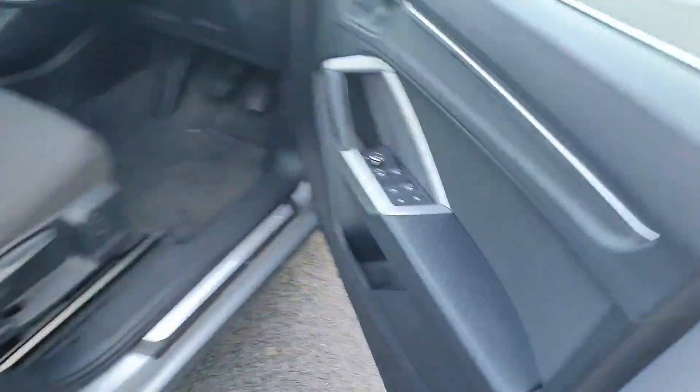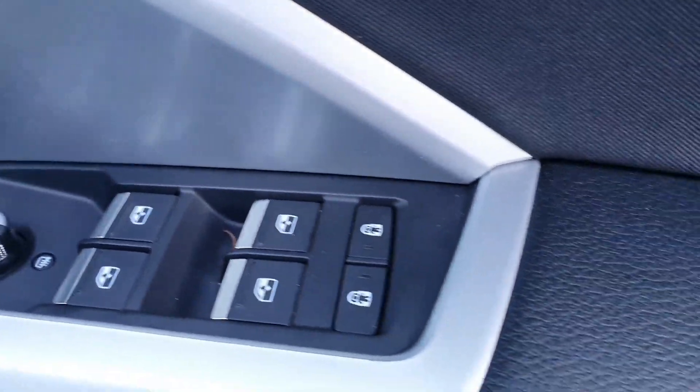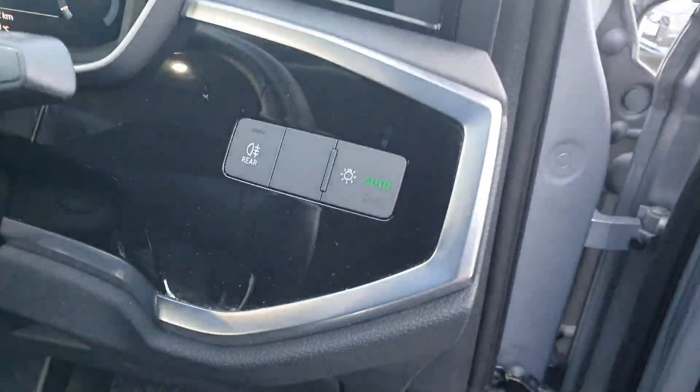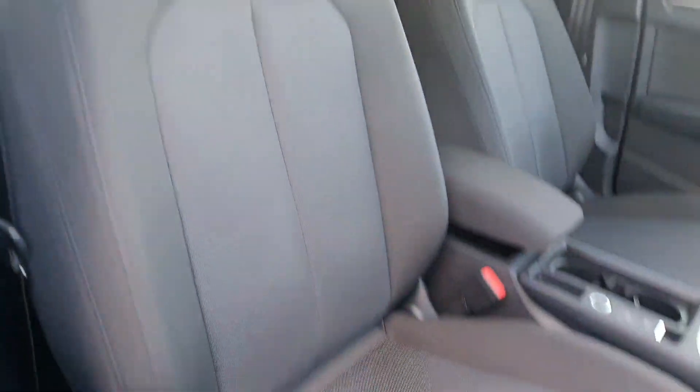Stepping inside this Q3 you have your electrically adjustable and heated mirrors with your electric windows and child locks, your tailgate release, your automatic lights, your all-black leather multi-functional steering wheel, and your all-black Alcantara interior.